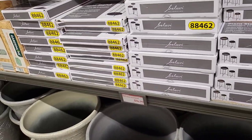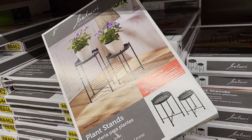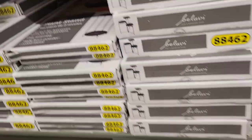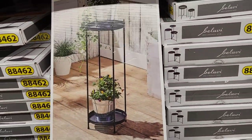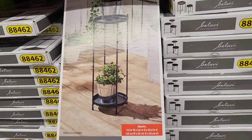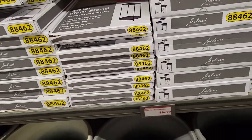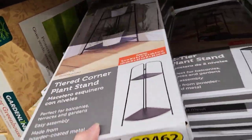These gorgeous urn planters are only $24.99, and they're fairly heavy, so if you put some rocks in them they ain't going nowhere. Oh, look at these beautiful plant stands — $14.99! We got a two-tiered one and also a corner one. Love these!